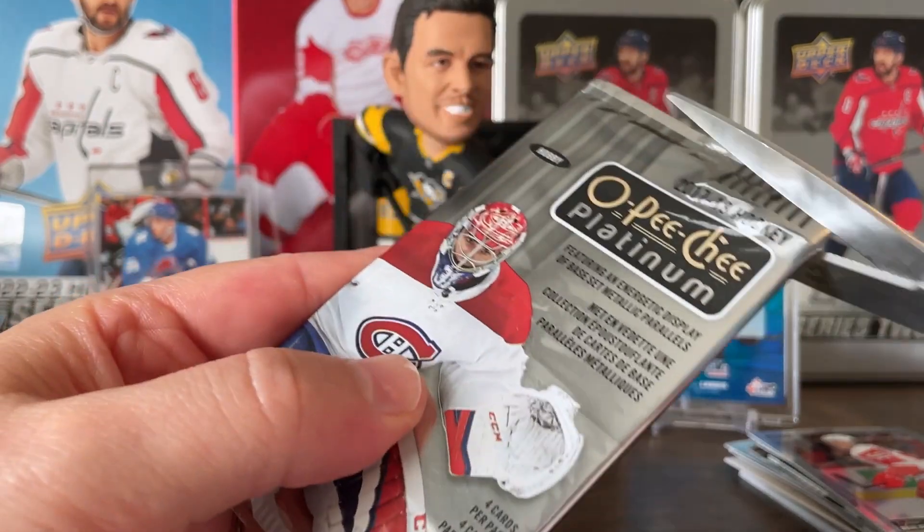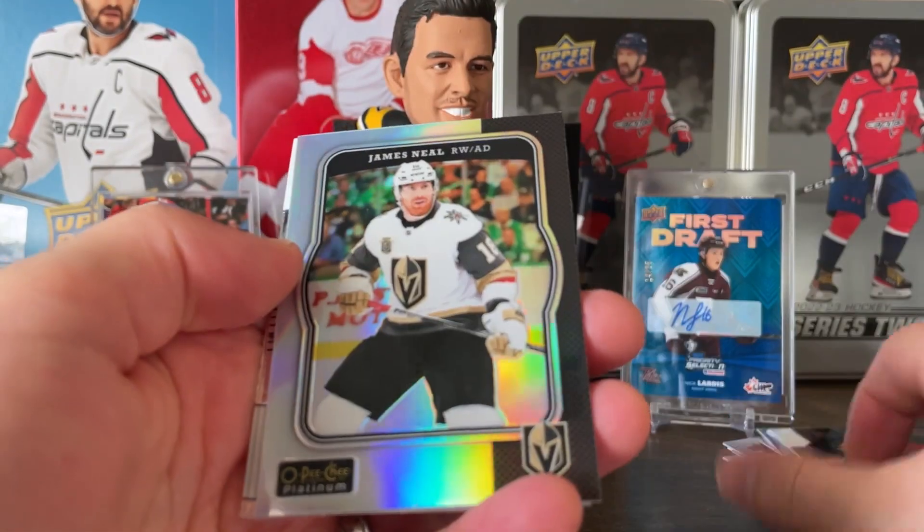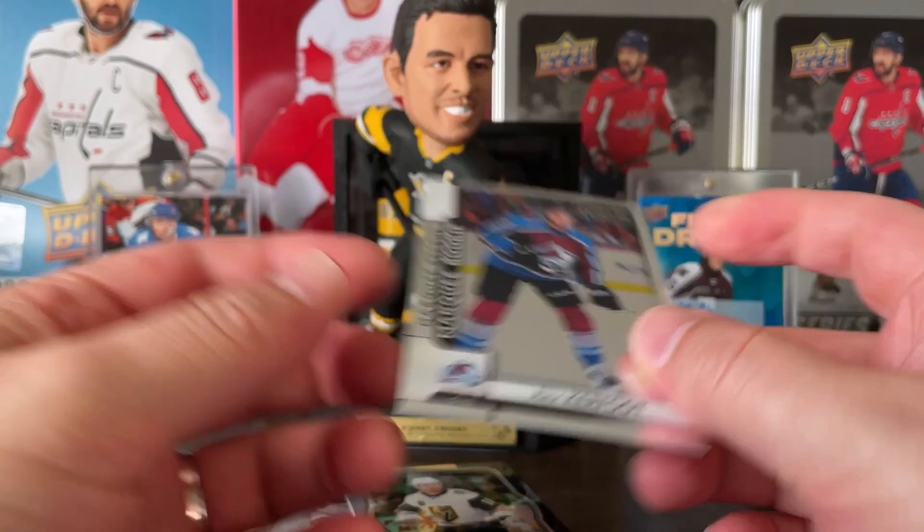Keeping it going with 2017-18 Platinum on a hand: James Neal and a rainbow parallel. And Kerfoot, Marky rookie.